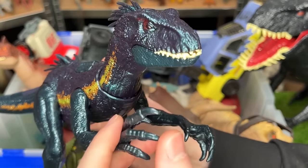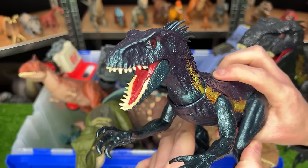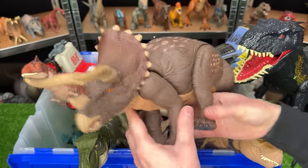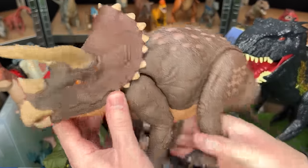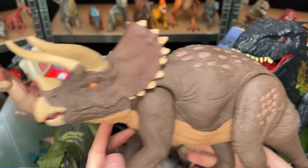Here is the Track and Attack Endoraptor figure, with the reflective blue coloring and multiple attack buttons. Up next, I've got the Habitat Defender Triceratops, and this is one of the largest Triceratops I have in my entire collection.